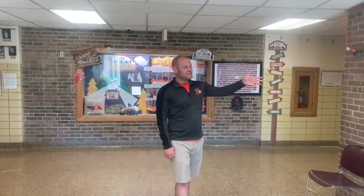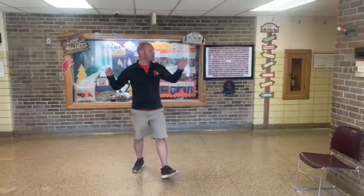Welcome to the inside of Hillcrest. This is our main office, and Miss Snyder is our administrative assistant — she always has a smile on her face.